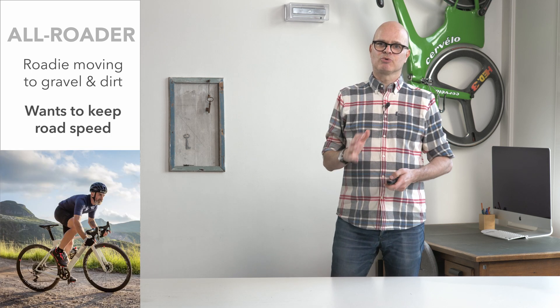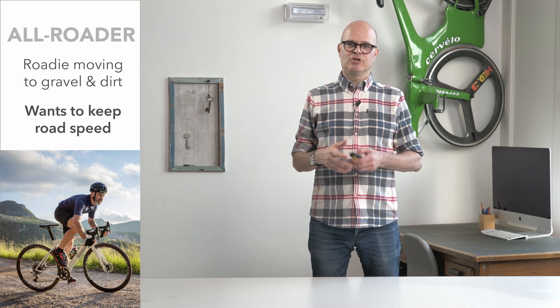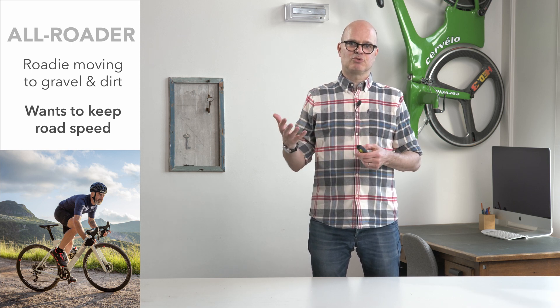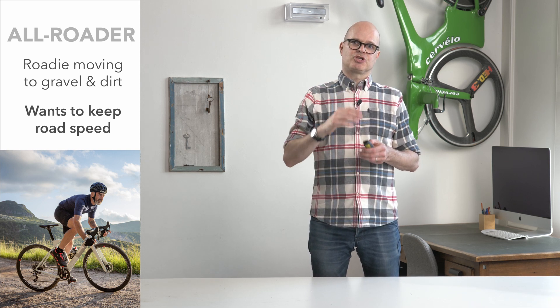When we look at the Exploro, it has three groups of customers. The first group we call the All-Roader — somebody with a road riding background that wants to get into gravel for fun or to avoid the cars, and they certainly do not want to give up that road speed. So top speed is important, which means aerodynamics is important. You put some bigger tires on to have more grip on-road and off-road, and you want to keep that aero road position.